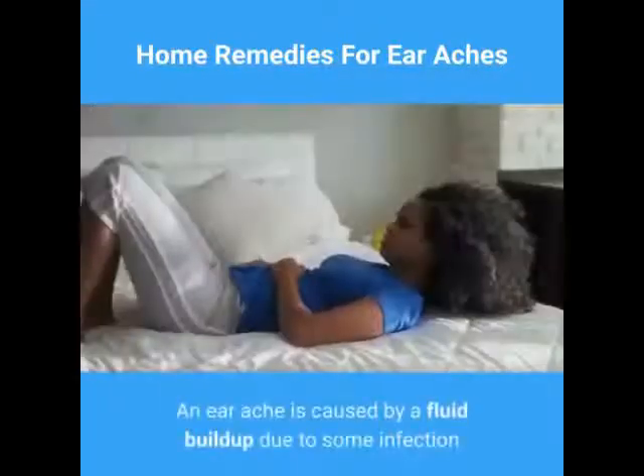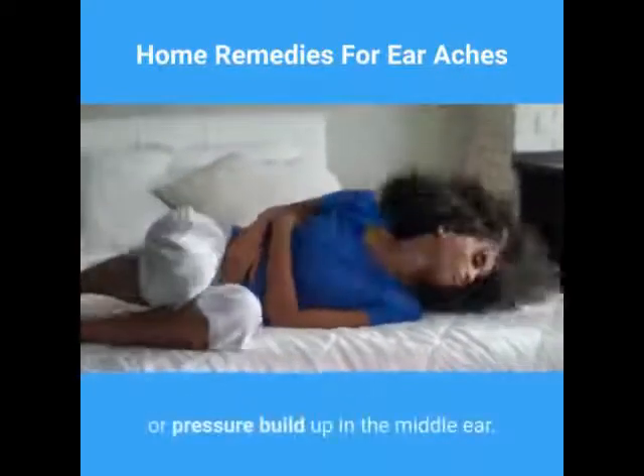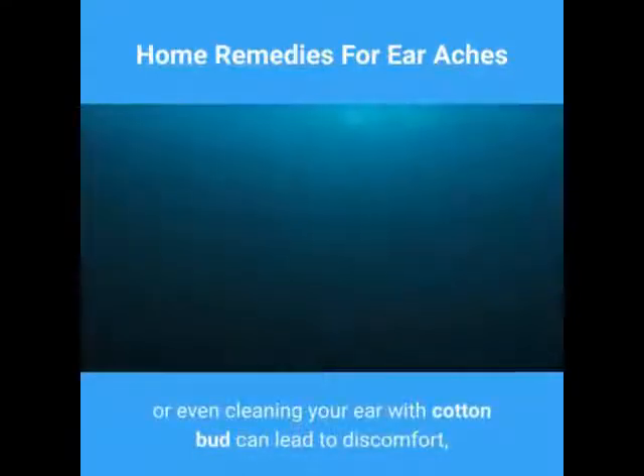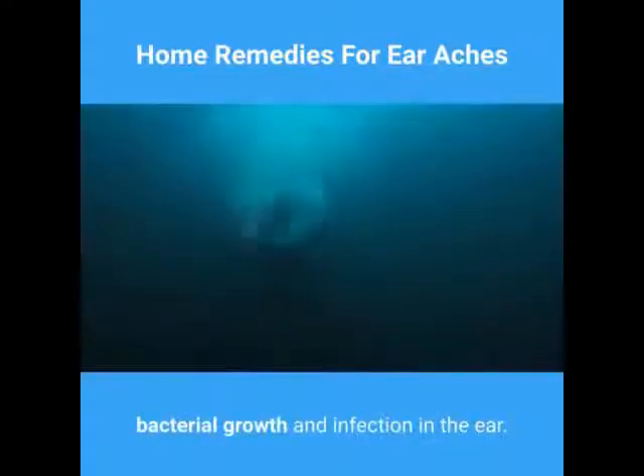Earaches can be slightly painful to extremely painful. An earache is caused by a fluid buildup due to some infection or pressure buildup in the middle ear. Swimming, bathing, allergies, or even cleaning your ear with a cotton bud can lead to discomfort, bacterial growth, and infection in the ear.